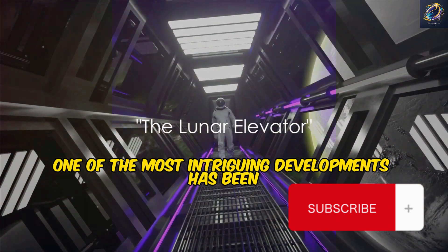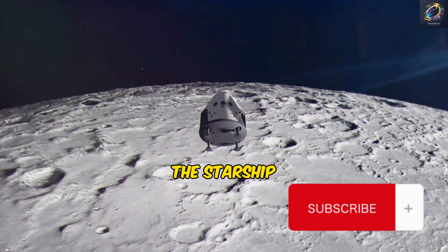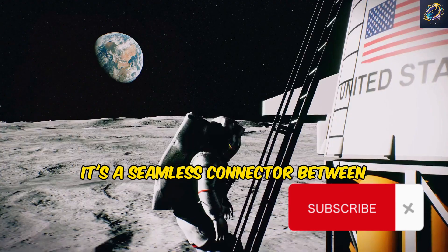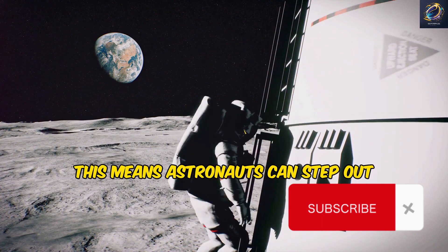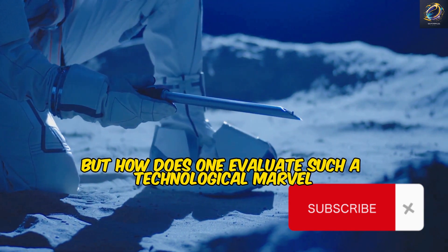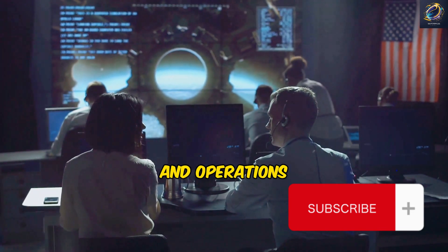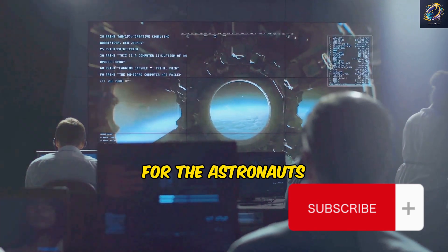One of the most intriguing developments has been the lunar elevator, a technological masterpiece. Imagine a vehicle designed to transport astronauts from the starship directly to the moon's surface — that's the purpose of this innovative elevator, a crucial component of SpaceX's Artemis mission. It's a seamless connector between the habitable segment of the Starship and the lunar terrain, facilitating efficient transport and moonwalks, enabling astronauts to explore the lunar surface with ease and safety. The elevator underwent a comprehensive evaluation process, with astronauts providing invaluable feedback on its controls and operations, ensuring the final design is both functional and user-friendly.